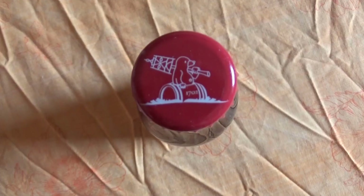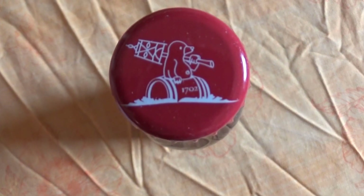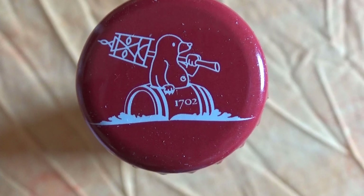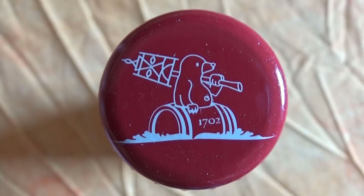Here's the bottle cap. I have no idea why there's a mole on top of a barrel in the sea with what seems to be a mast of a ship, but I'm sure there's a great story behind this — I just don't know what it is, so if you know, tell me in the comments below.